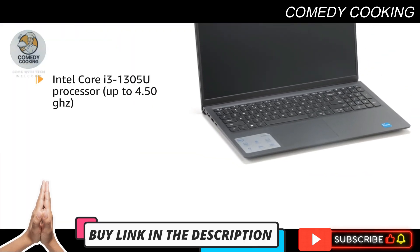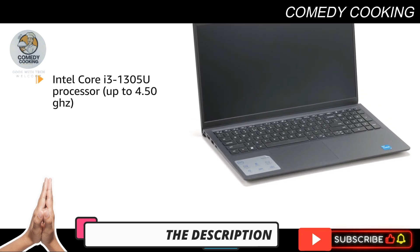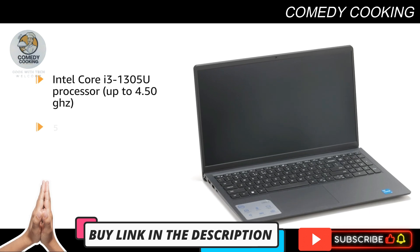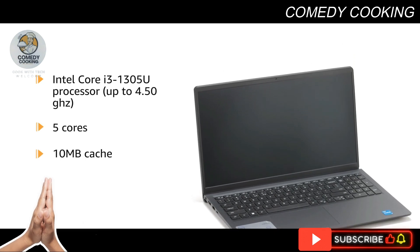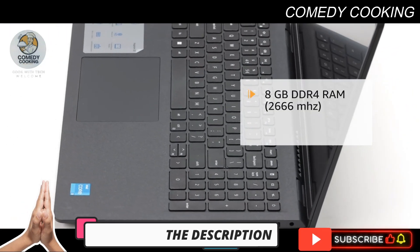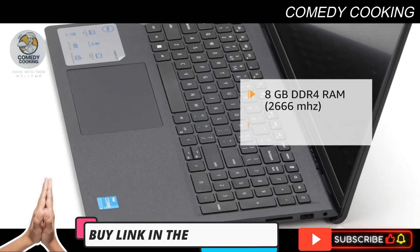It is equipped with an Intel Core i3-1305U processor with up to 4.50 GHz, featuring 5 cores and 10 MB cache. It is paired with 8 GB of DDR4 RAM at 2666 MHz and integrated graphics.